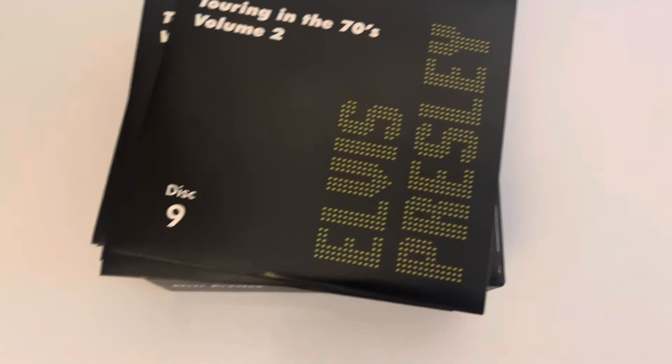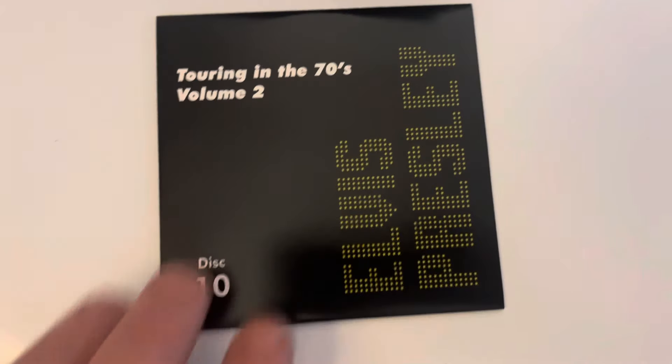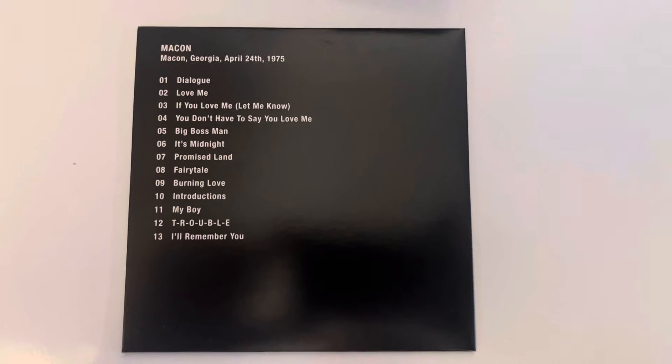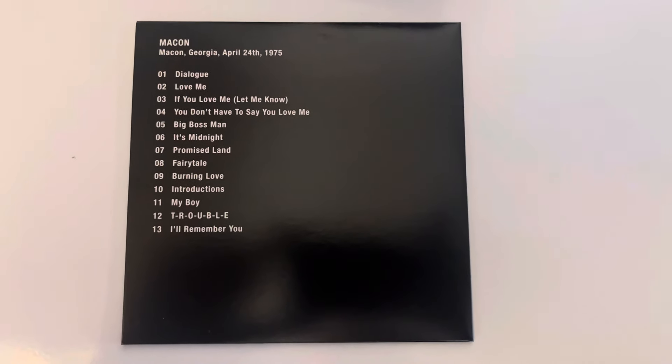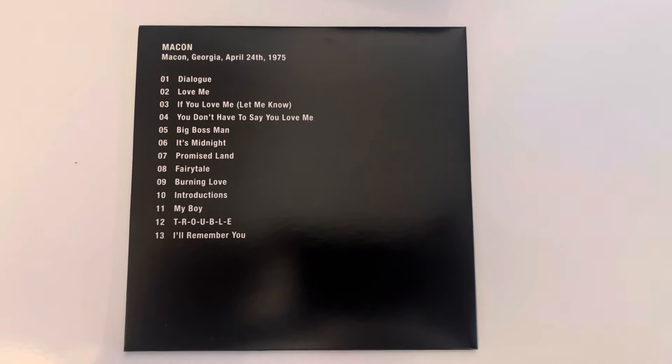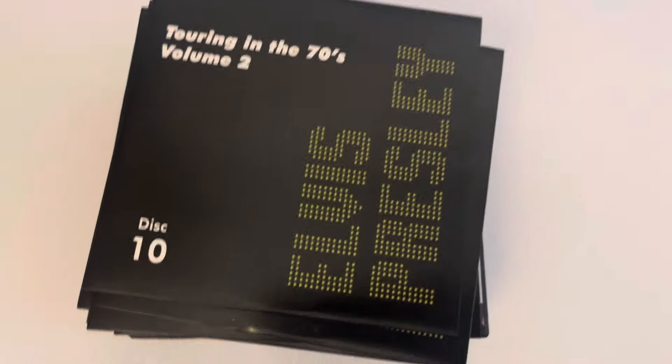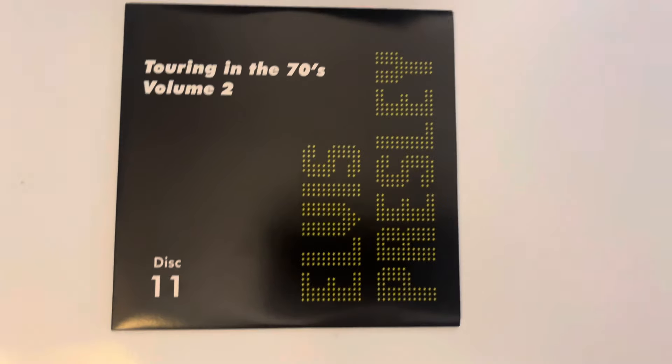Disc ten is a concert from Macon, Georgia on the 24th of April 1975. Another incomplete concert but very good listening. Disc eleven is called 'Mike's Been a Long Time.'